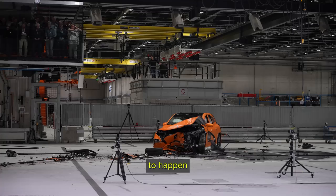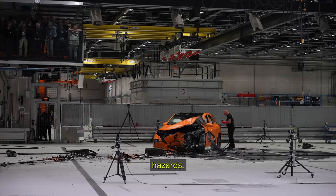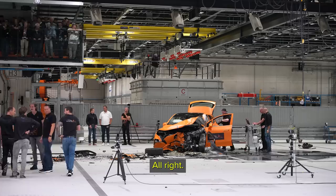The next thing that has to happen is the electrical team comes down. They connect to the vehicle and make sure there is no high voltage electricity danger or hazards. And it looks like the electricity side of it is good.